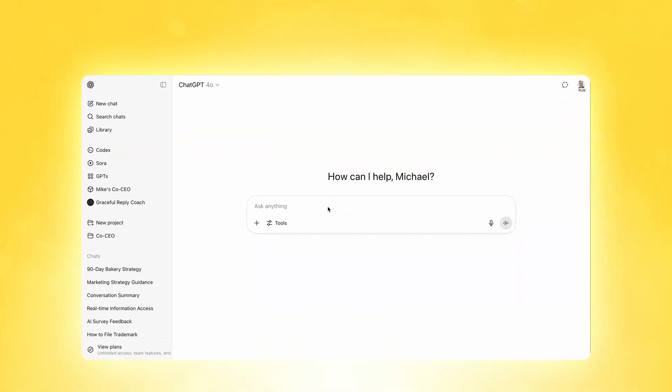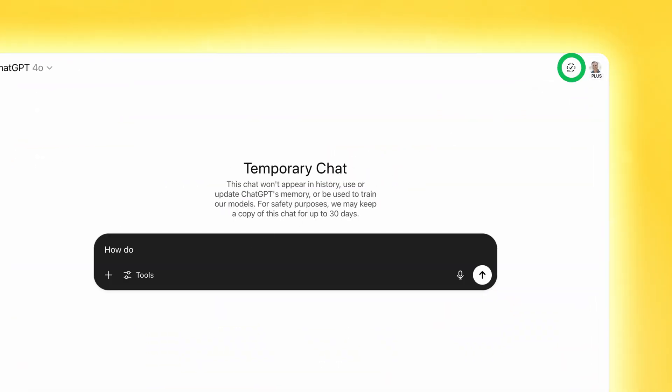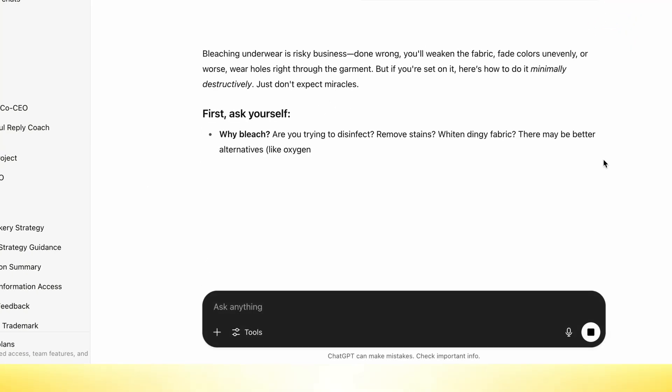Here's a bonus tip: if you're ever showing off ChatGPT to friends or having a conversation you don't want it to remember, use the temporary chat feature. There's a little dotted-line icon in the upper right-hand corner of the chat screen that you can activate to have a conversation with ChatGPT that it won't remember.